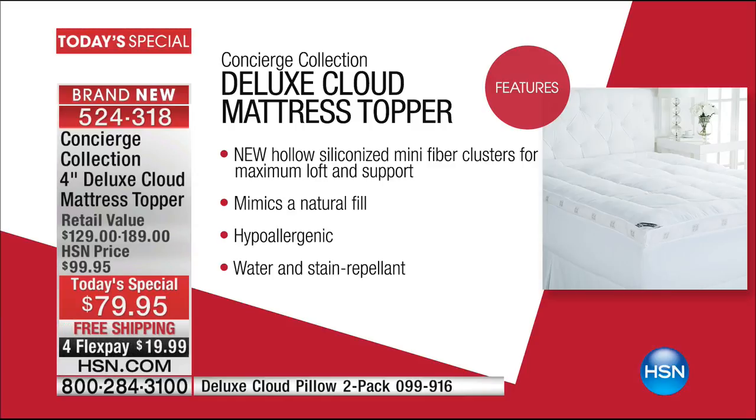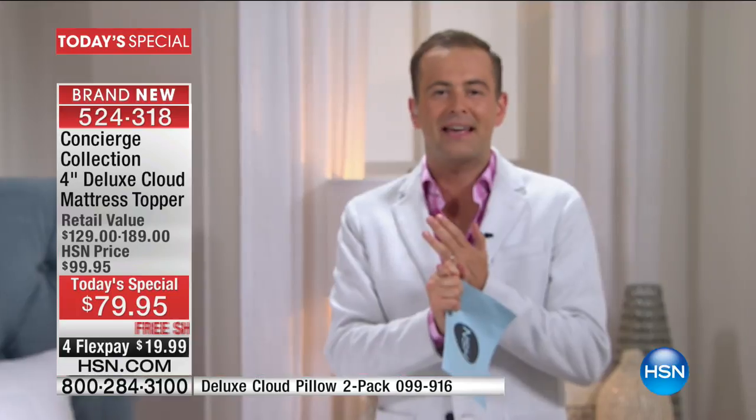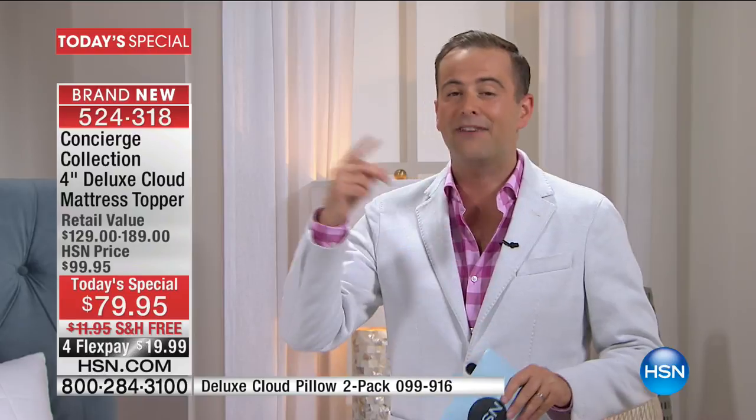This is the most ultimate deluxe mattress topper we have ever done. We'd love to take calls tonight — this is brand new, it is a breakthrough, and we are launching it to the world this evening. At $79.95, you get something that is hypoallergenic, with all the features we've come to love from Concierge Collection. It is water and stain repellent, and has more loft than anything else we've seen in the market anywhere near this price.